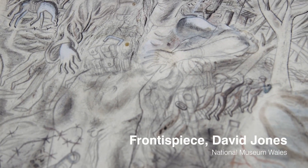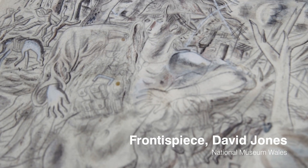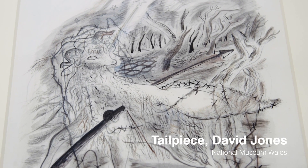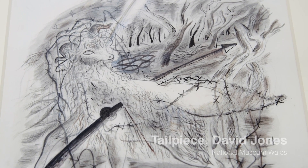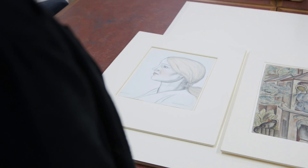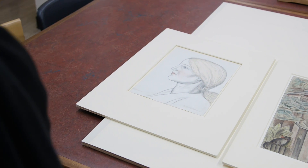The frontispiece is very detailed and there are lots of references to the First World War throughout the image. He also references other parts of his life, stories, and mythology — there are trees and ponies that we think probably came from his time in Wales, from his time living with the Gill family. He actually became engaged to Eric Gill's daughter Petra, and we have this wonderful portrait of her.